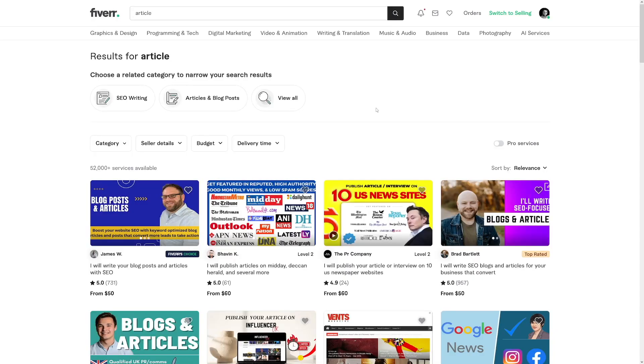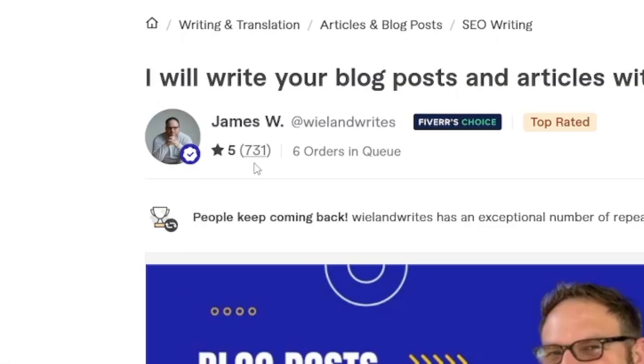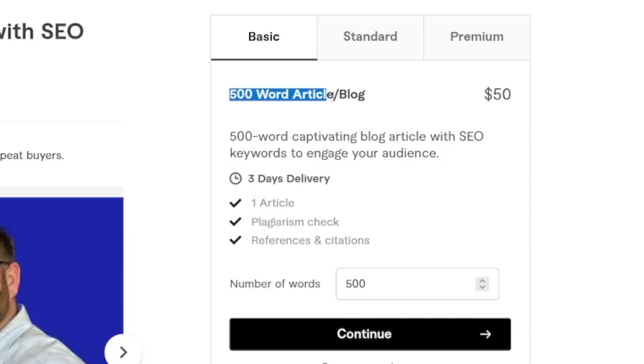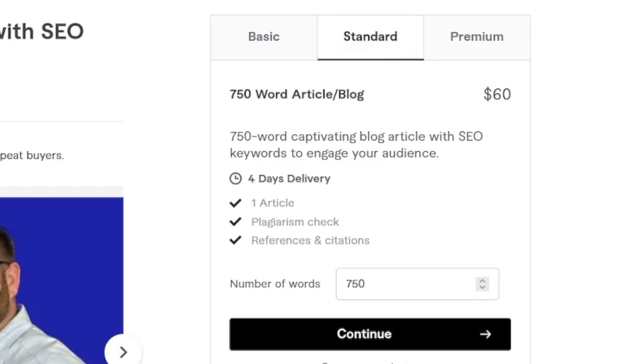The truth is, you can make a lot of money. Just take a look at this. For example, this blog post — this person has been doing it over 1,000 times. One of these 500-word article blogs on a certain topic costs $50. The standard package is $60 and premium is $90. You can do the math on how much money this person has made, and you can do the same.